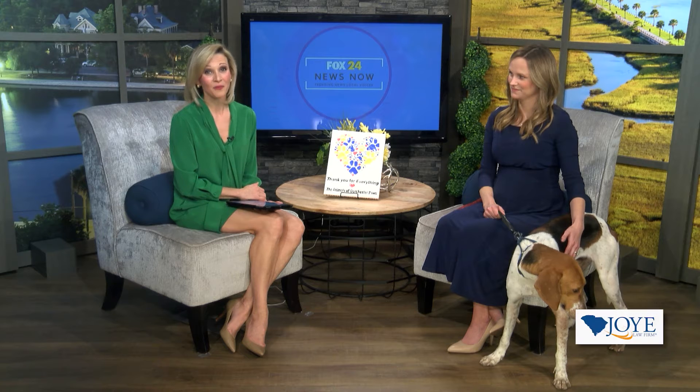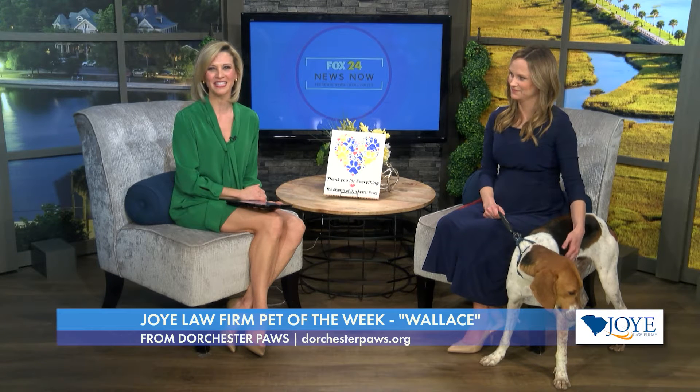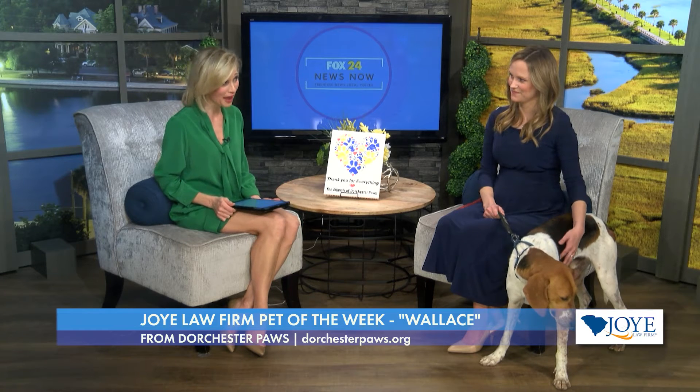We couldn't think of a better guest to be our last Pet of the Week of the year. We're joined by Erin Sullivan, Executive Board President with Dorchester Paws, and she is here with Sweet Wallace, a three-year-old hound.